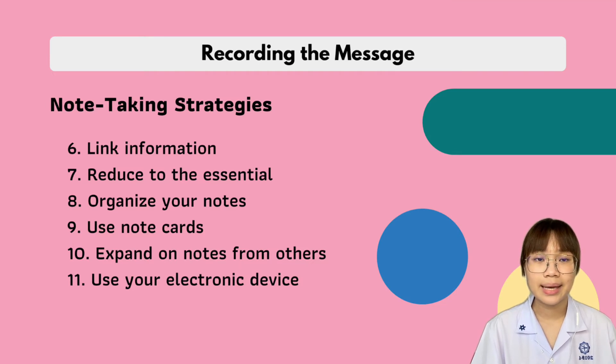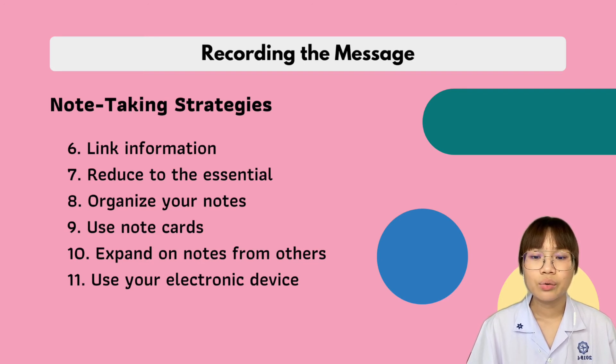Number six is link information. Develop associations between what you are hearing for the first time and what you already know — this will help you create lasting impressions. Number seven is reduce to the essential. Jot down only the main points and keywords. Devise a system for note taking that includes abbreviations and symbols, which may be helpful when taking notes.